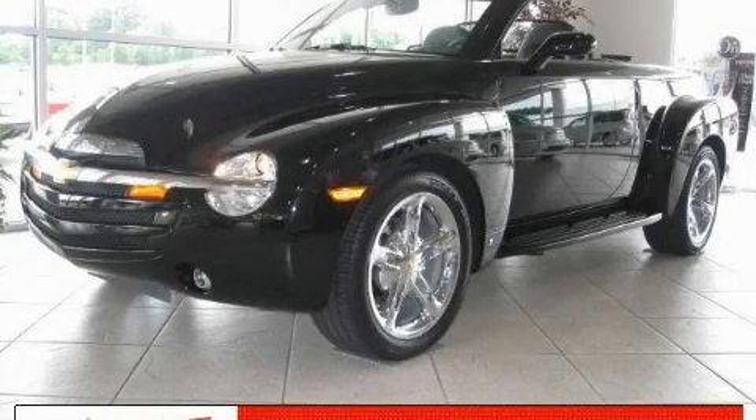This is a 2006 Chevrolet SSR. Space, utility, and fun in one unique package.